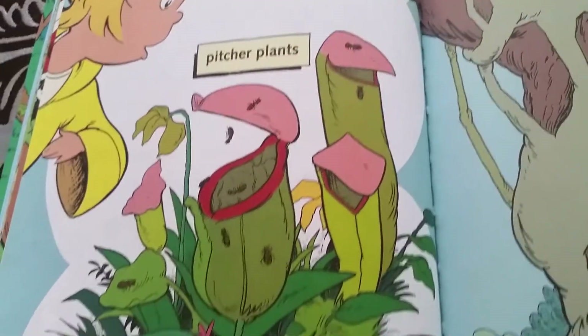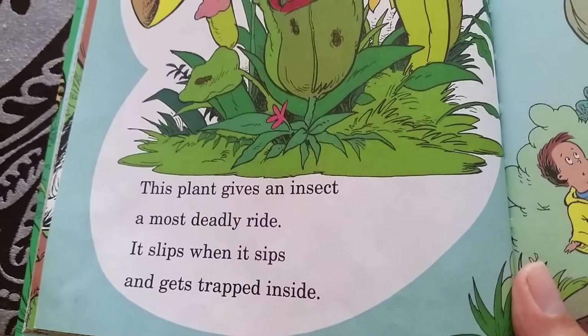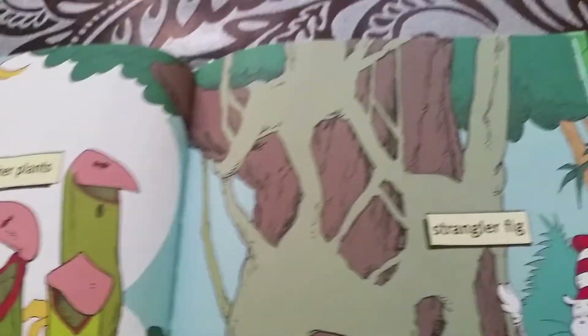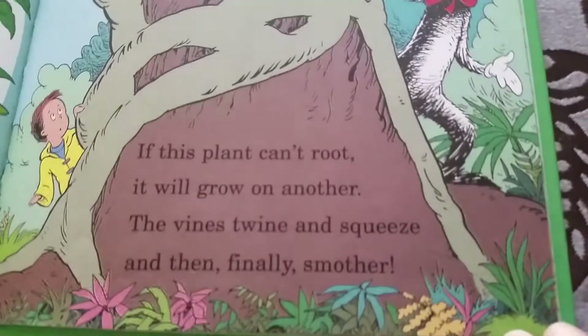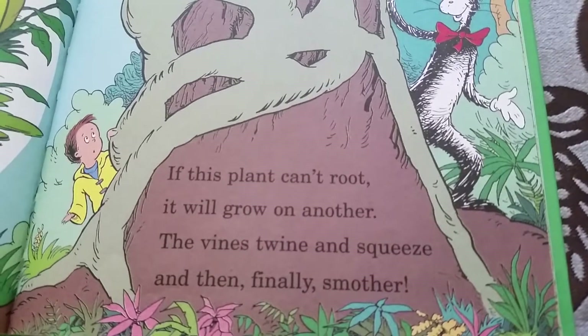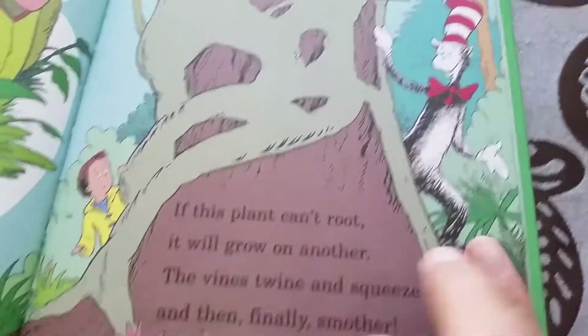Pitcher plants! This plant gives an insect a most deadly ride. It slips when it sips and gets trapped inside. That's a scary plant! Strangler fig — if this plant can't find root soil, it will grow on another tree. The vines try and squeeze and finally smother the host tree.